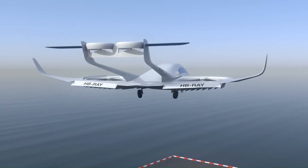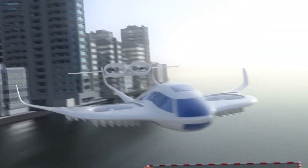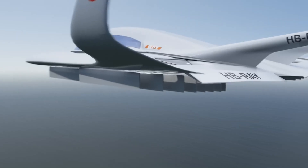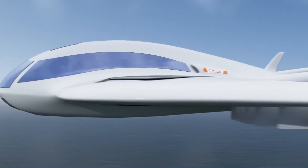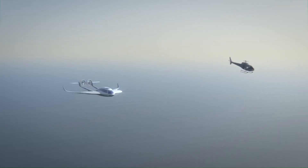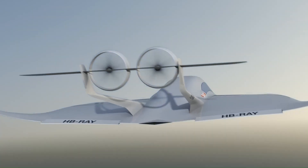The Ray VTOL aircraft is designed for four passengers and one pilot, offering fast cruise speeds and a long range, making it suitable for various applications. This innovative approach combines the independence of a helicopter with the cost efficiency of a conventional aircraft, offering a promising solution for future air transportation.